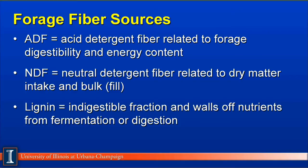In review, forage fiber sources again can vary from plant to plant and from species to species. The three types we talked about are: acid detergent fiber, which relates to forage digestibility and is used very commonly to estimate the energy content of a given forage; NDF or neutral detergent fiber, which relates to dry matter intake and indicates the amount of bulk, also referred to as cell wall; and lignin, which is the indigestible fraction of the forage — it tends to wall off nutrients and reduce fermentation and digestibility.